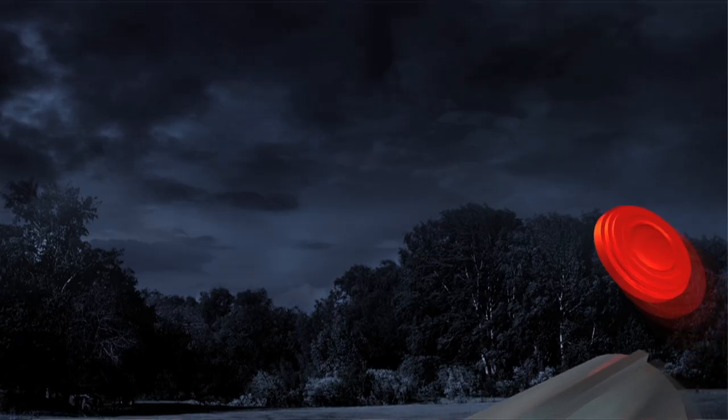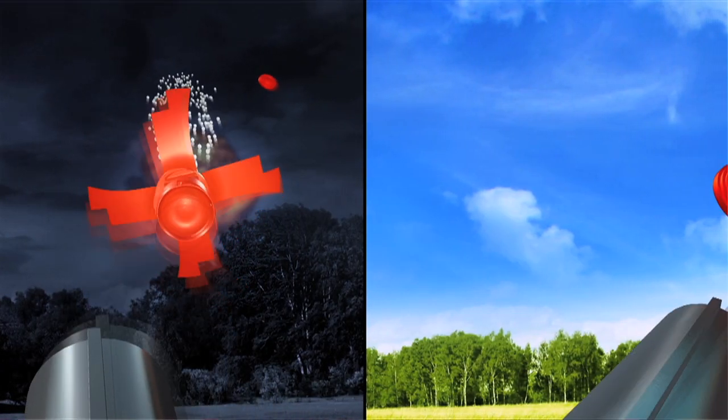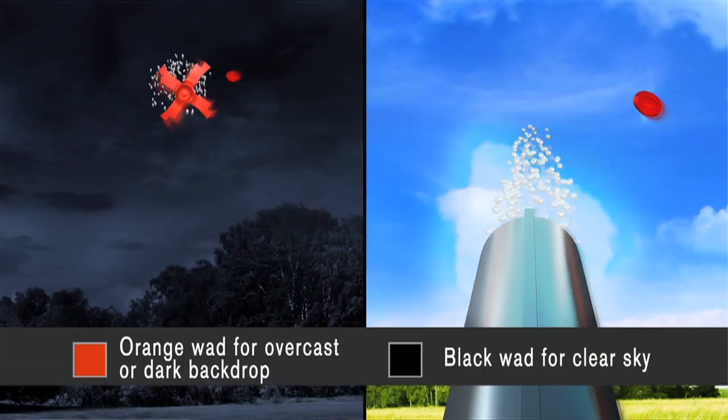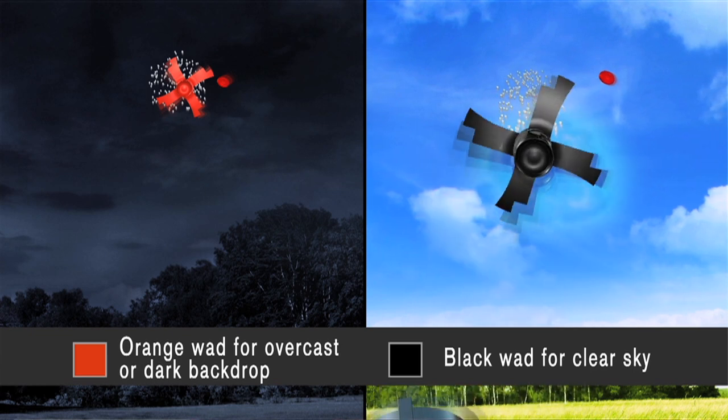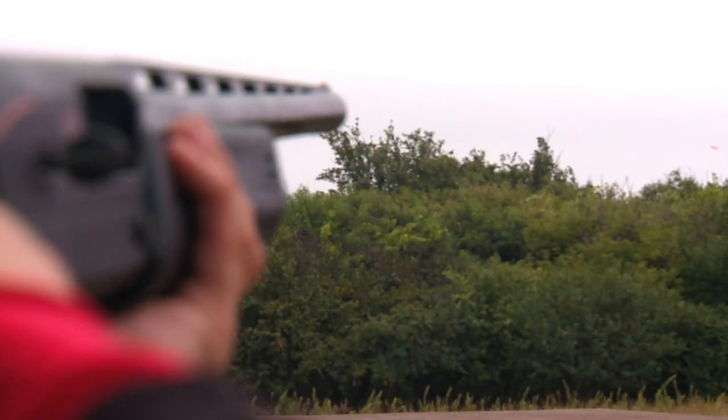They offer this in 12 gauge and 20 gauge. Depending on the day, you have orange wads for cloudy days or dark backgrounds, and black wads for bright bluebird sky days — so you're covered in any instance. Now you can get out, practice, and learn from your mistakes with Winchester AA Tracker, and see why you've been missing.